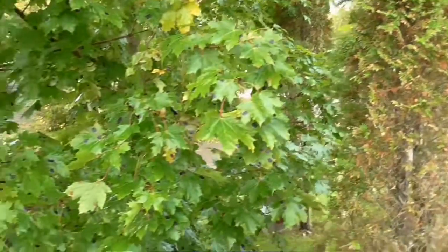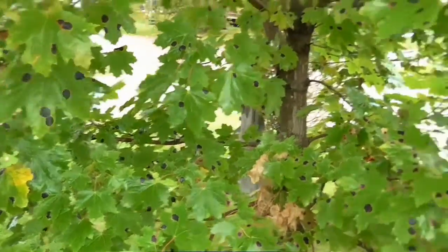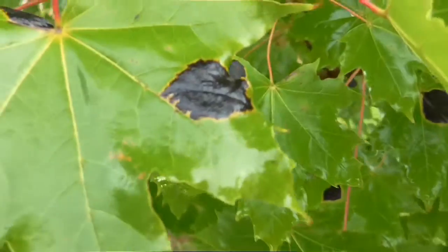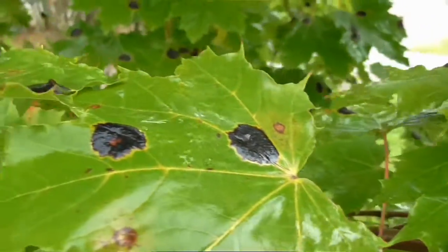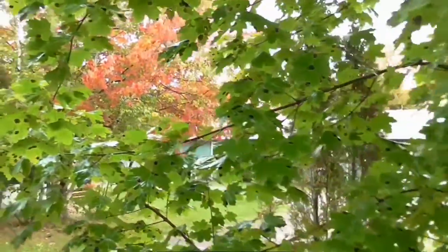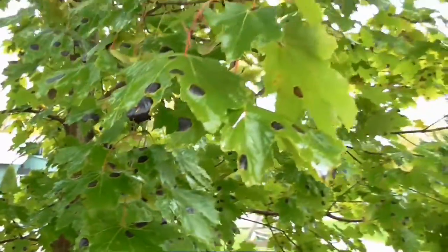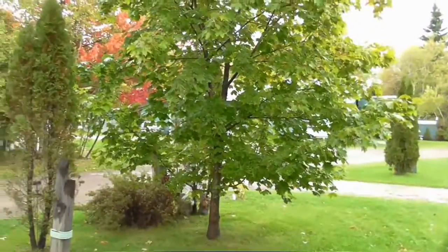One thing you notice this time of year is the tar spots on some maples. And you say, what is wrong with all these trees? These are a Norway maple and it is tar spots. Sort of makes the spots raised-looking. You really notice it in the last month or so — September, October. The Norway maple also does not usually get very nice colors. It stays quite green until the leaves actually fall off — they're still pretty well green. This Norway maple here is probably about 14, 15 years old.